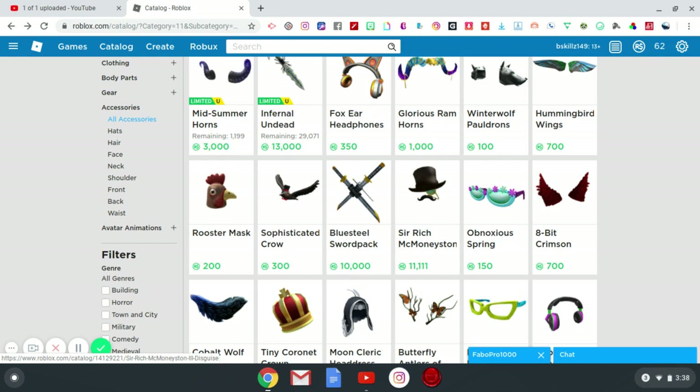The Obnoxious Spring Shades — these are like a super girly item. For all my girl players out there, I would recommend these because they have spring flowers on them and really cool colors: a light blue here and purple towards the end, both categorized as female-leaning colors. 150 robux isn't bad for that.